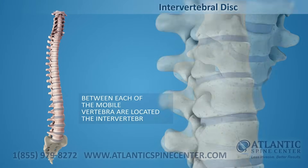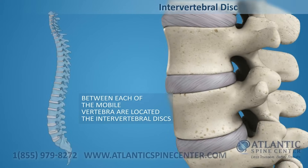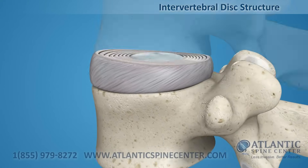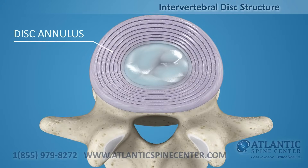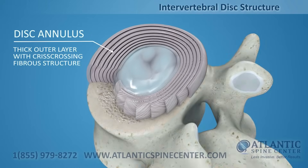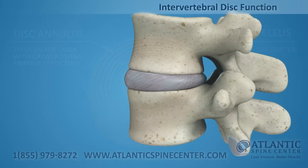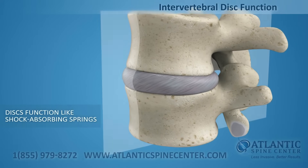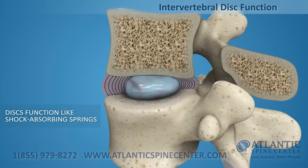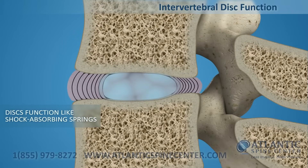Between each of the movable vertebrae is located the intervertebral disc. Intervertebral discs consist of a thick outer layer with a criss-crossing fibrous structure, the annulus, that surrounds the soft, gel-like center, the nucleus. Discs function like shock-absorbing springs — the annulus pulls the vertebral bodies together against the elastic resistance of the gel-filled nucleus.